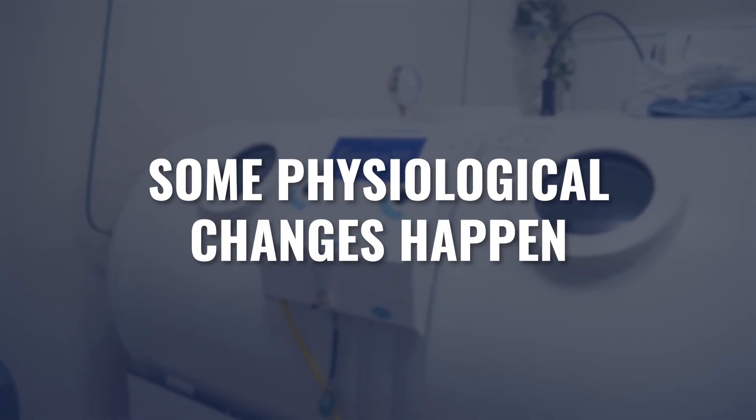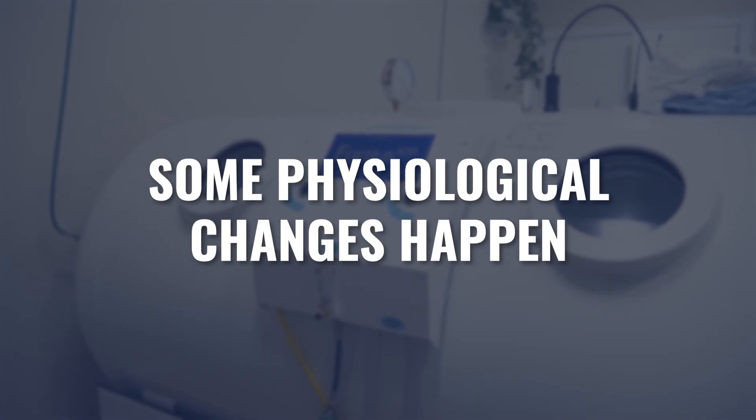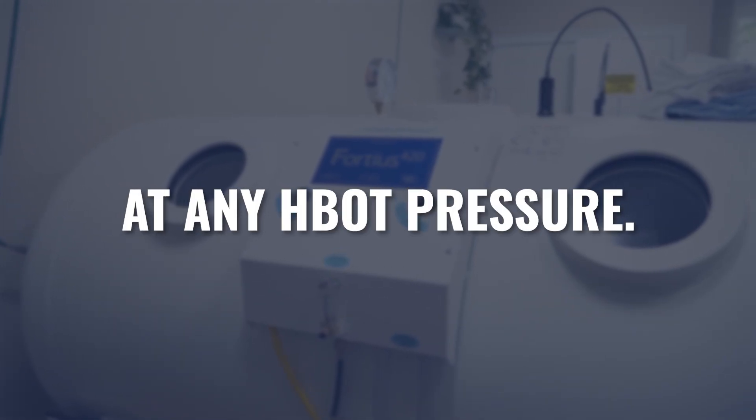The research and what we know about hyperbaric oxygen is constantly evolving. What we knew even six months or a year ago, let alone five or ten years ago, is completely different. We're understanding new and different ways to manipulate hyperbaric through frequency and duration of session, as well as through frequency and duration of oxygen exposures, or using air brakes throughout the session to stimulate certain pathways even more so, regardless of which pressure you happen to be under. There are certain things that are going to happen to your body physiologically regardless of which pressure you're being exposed to.